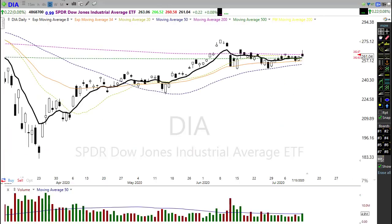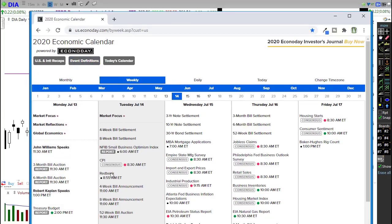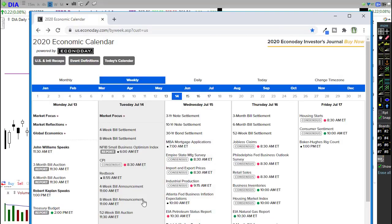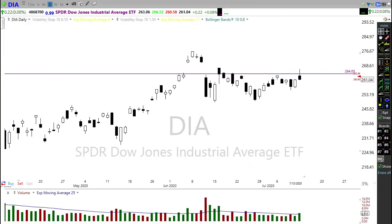On the economic calendar today, at 8:30 AM we have the CPI report, which certainly has the potential to move the market. Consensus is looking for about 0.5%, which would be much better than the prior reading of negative one. If it comes in anywhere close to that it may be a non-event compared to earnings reports. We also have a couple of Fed speakers — James Bullard is one of those media darlings; when he speaks the media tends to focus on what he says, so keep an eye on that at 2:30 today.